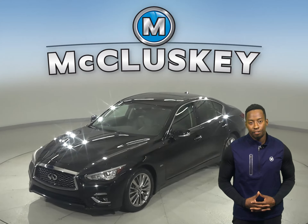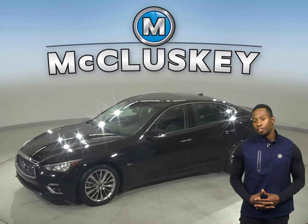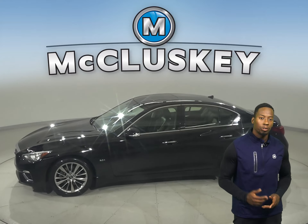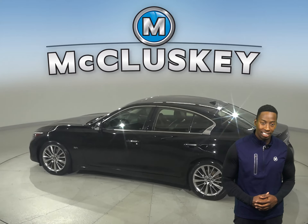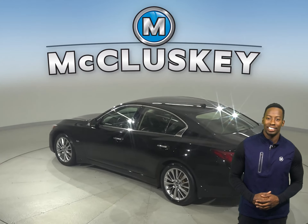Here we have a 2018 Infiniti Q50. This Q50 has tilt steering, cruise control, power steering, and powered windows. There are also powered locks as well as driver and passenger powered seats.